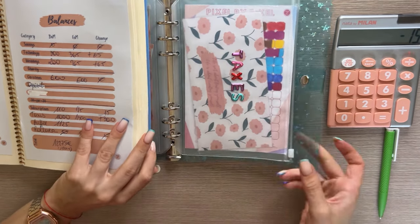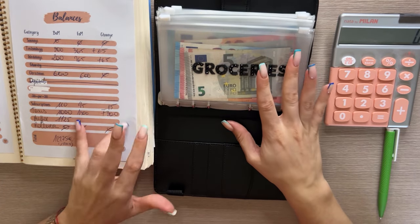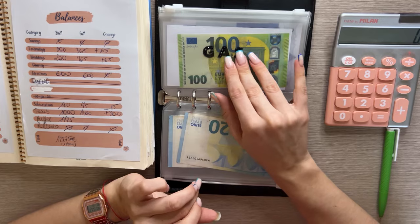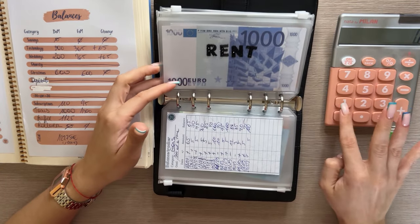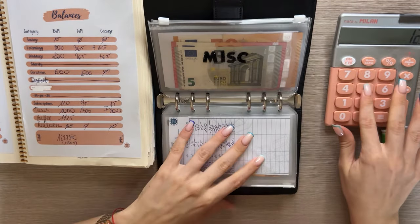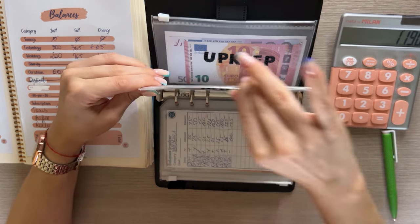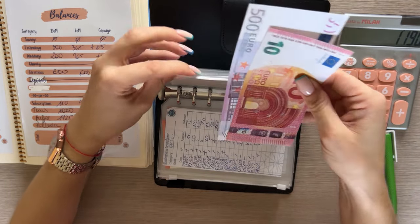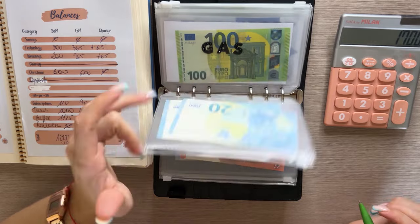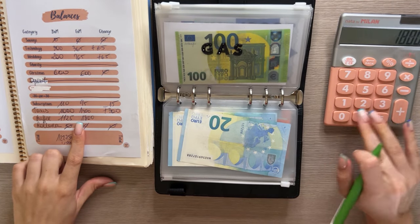The only thing left is the buffer, which is in the black binder. Here we count some envelopes — grocery spending and dine out we don't count since those are weekly cash envelopes. Rent has 1,000. Utilities has 50, 125, 125, 125. Miscellaneous has 50 and 65. Upkeep has 510. Let's count gas as well. So 1,800 total in buffer, a positive 675 euro change.